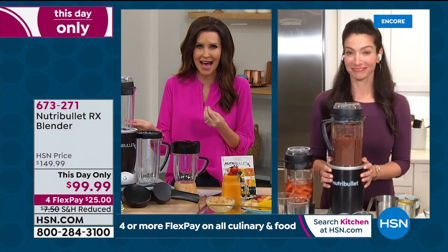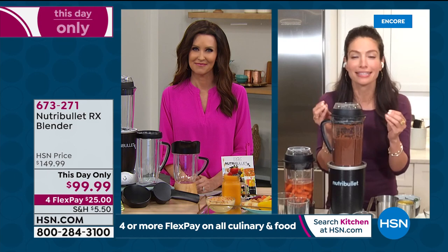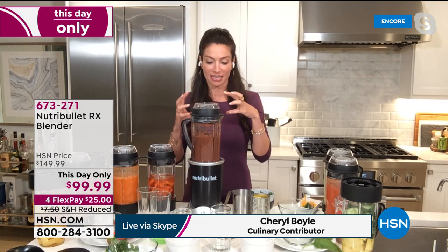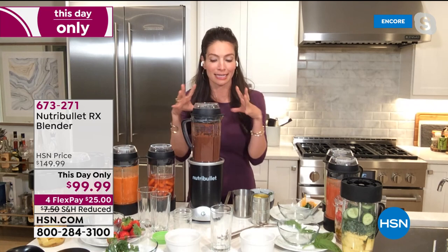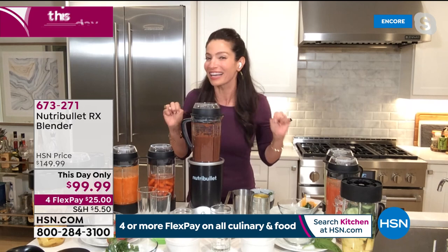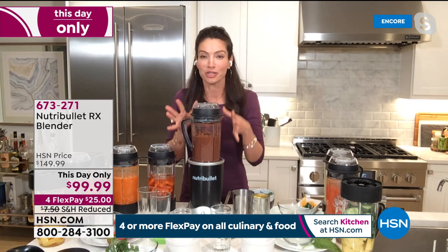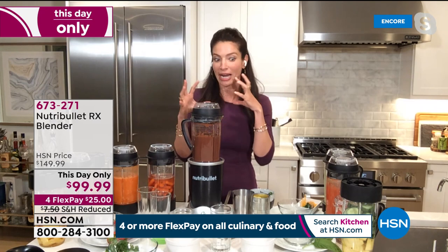The Nutribullet RX has 1,700 watts — it is the most powerful Nutribullet that we offer. With that cyclonic action, that's what the nutrient extraction process is. The 1,700 watts and cyclonic action break down all of those fruits, vegetables, nuts, and seeds, and transform them. It has two cycles: the first is the cold cycle for one minute, and the second is the hot cycle for seven minutes. You don't have to think about it — let the Nutribullet RX do the work for you.